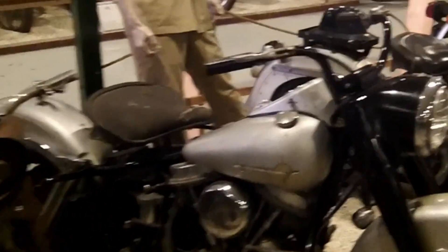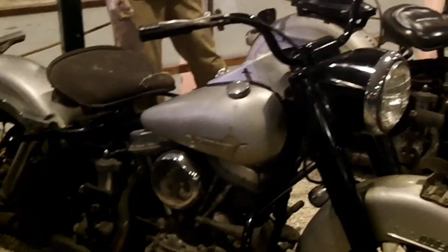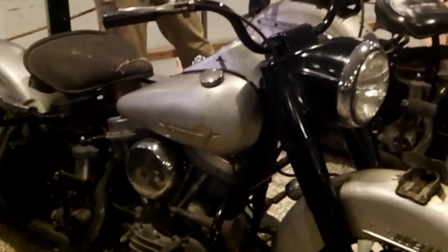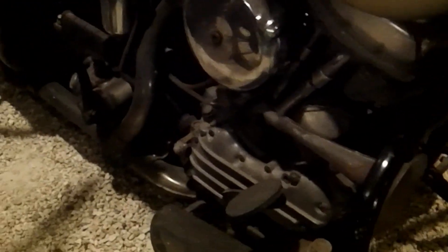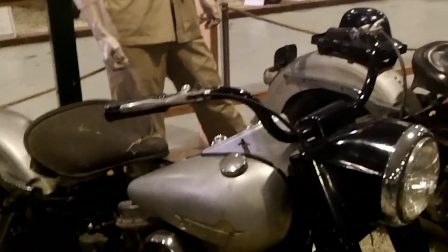And then we've got the two Harleys with the policeman in uniform there. These were the Makarios bikes that were gifted from John Kennedy in 1960. As you can see, the plate numbers are BK91 and BK92. This is President Kennedy's gift to Makarios.